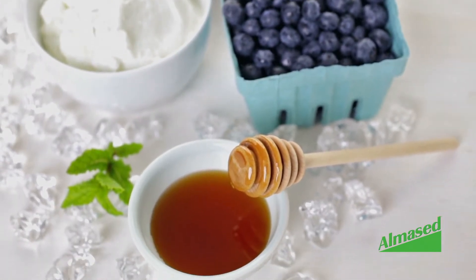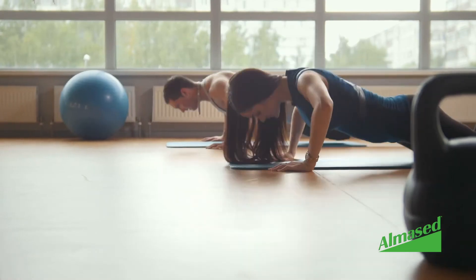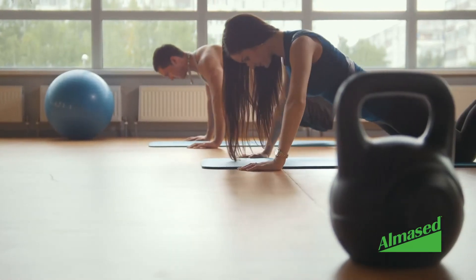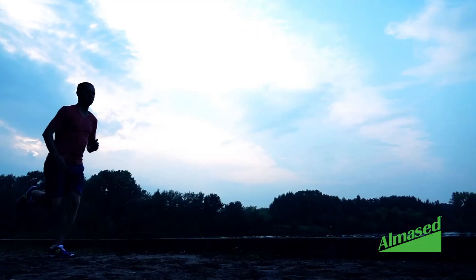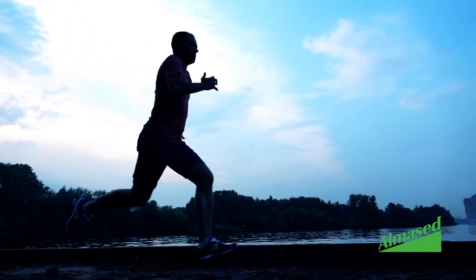In just one serving of Almesed, there are 180 calories with only 15 grams of carbs and a high amount of protein — 27 grams. You can benefit from the number of bioactive peptides and amino acids, as well as vitamins and minerals from Almesed. Almesed helps speed up the metabolism and helps the body burn fat while retaining muscle mass.